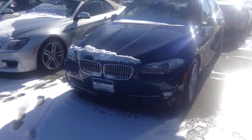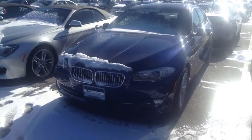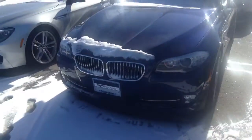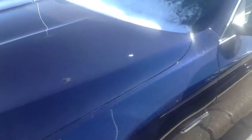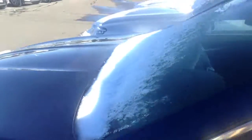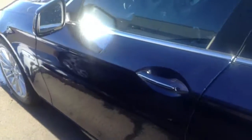Hi, this is Jason at Shop BMW. Just wanted to send you a quick video of one of the 2013 5 Series that we have in stock here. This is a 2013 535iX — it's the Deepsea Blue on a black leather interior.